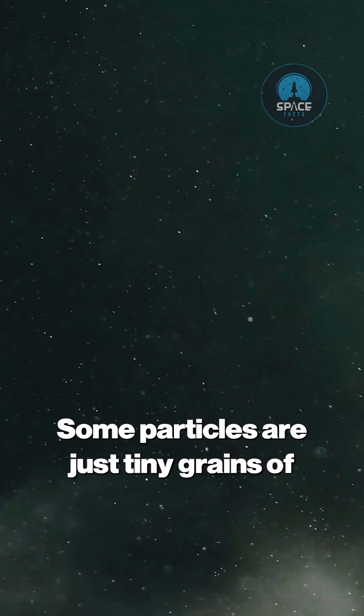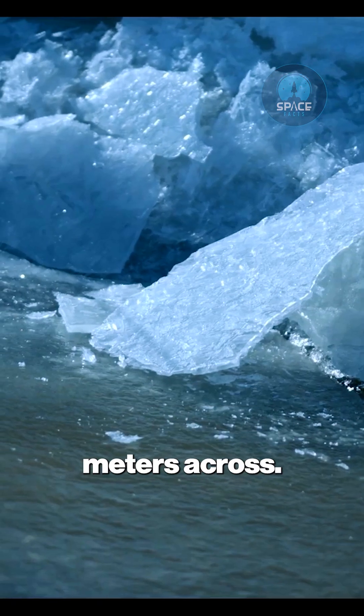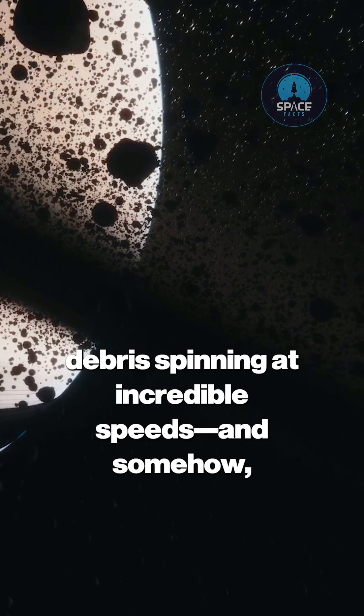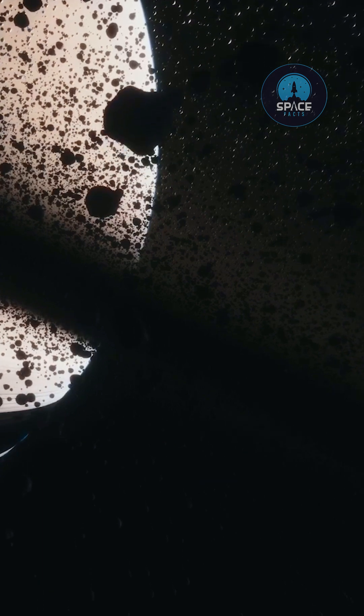Some particles are just tiny grains of frozen dust, while others are massive chunks several meters across. Imagine a cosmic blender full of icy debris spinning at incredible speeds — and somehow, instead of chaos, it forms perfect concentric rings. Wild, right?